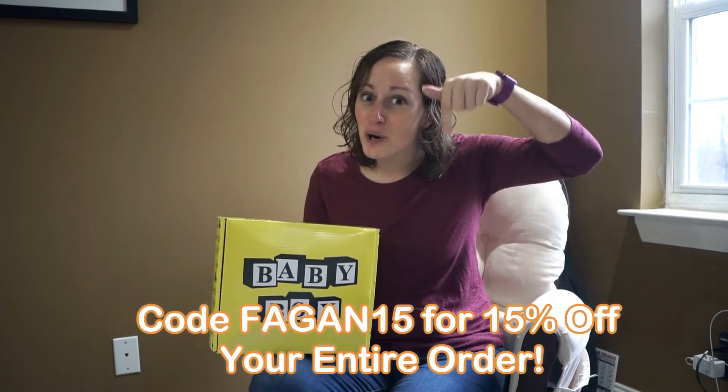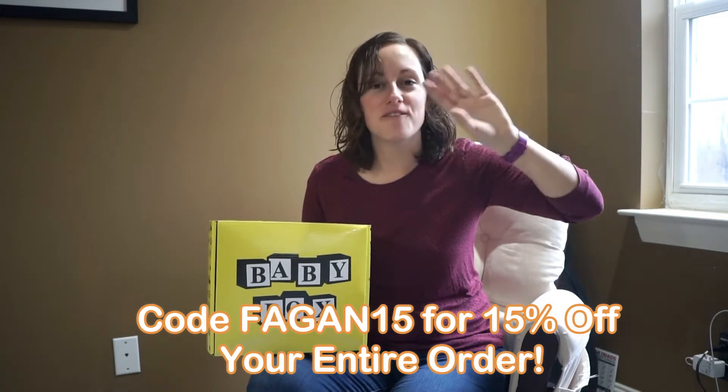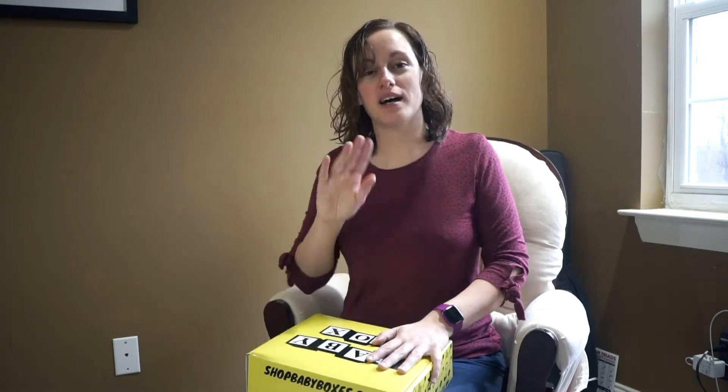Keep in mind, I will have an awesome promo code for you to use. You can use code FAGIN15 to get 15% off. I'm excited to open it up — I just had twins a couple months ago, so I'm excited to see some of the new baby products that are out there. Let's dig in. I'll show you exactly what you get in this box.